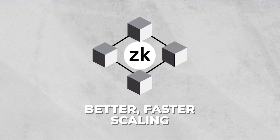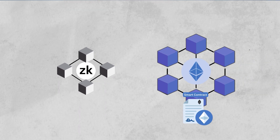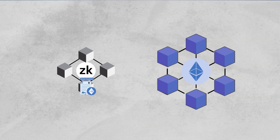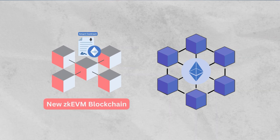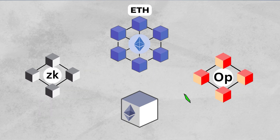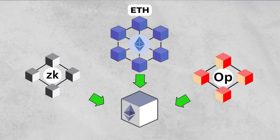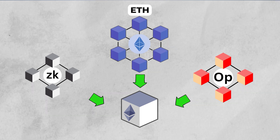Nonetheless, ZK roll-ups offer better and faster scaling, but they are typically harder to launch because you can't easily port over your EVM smart contracts, meaning you have to create a zero-knowledge EVM specifically designed for your chain so smart contracts can be updated with new logic in order to work. However, ZK solutions still offer the most promising long-term scaling — but the result is the same. They're all posting transactions to blocks on Ethereum, which means they're fighting for the same block space as ETH mainnet users, optimistic roll-up users, and everyone else trying to put data into Ethereum blocks.